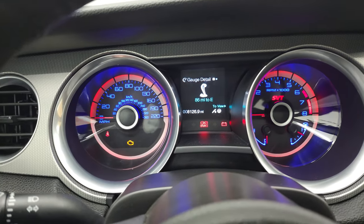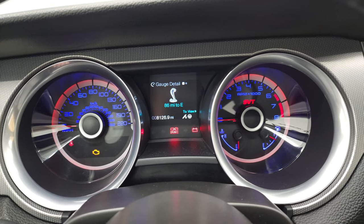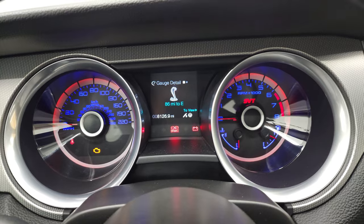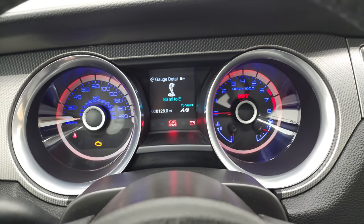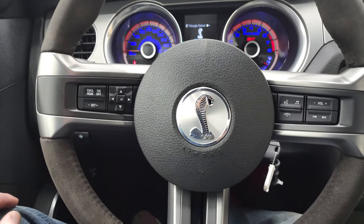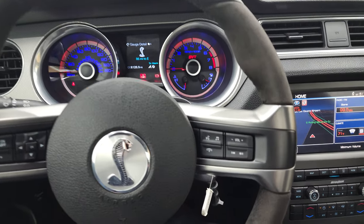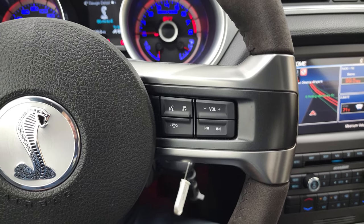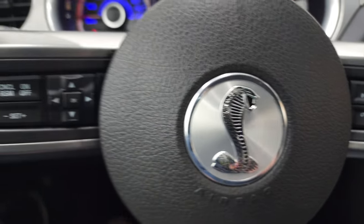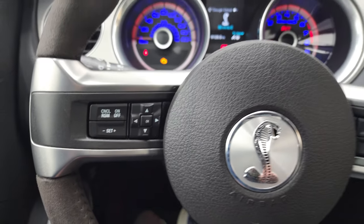You can see that this one has 8,126 miles. You get a distance-to-empty display — very nice and clean. You can change all the colors with the ambient lighting color change. You can see just how nice and clean that instrument cluster is. You get the suede and leather wrapped steering wheel with thumb pads. Bluetooth and volume controls on the right, and the Cobra logo on the steering wheel. Cruise controls and information center controls on the left.